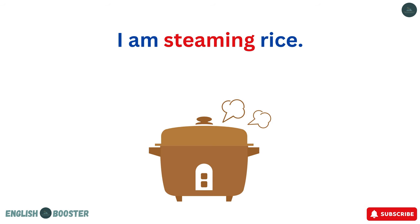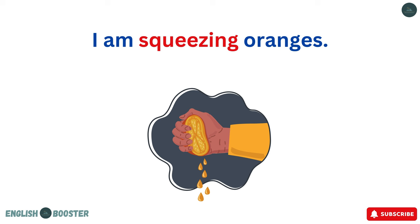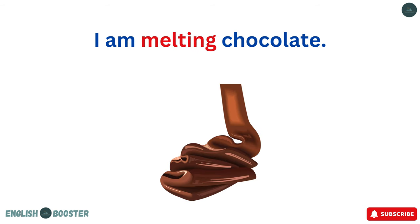I am steaming rice. I am squeezing oranges. I am melting chocolate.